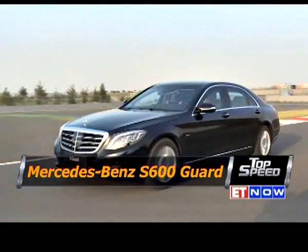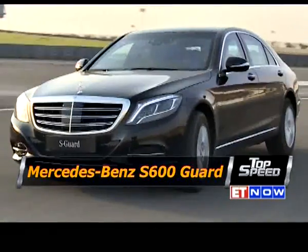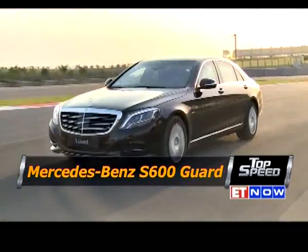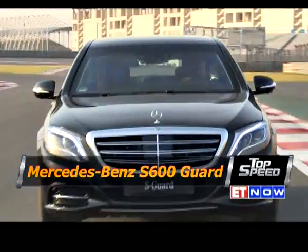The S-Guard is complete with all safety features. It comes with a night vision camera as well as a 360-degree camera, a panic alarm system, emergency fresh air system, and for dynamic safety it comes with anti-lock braking system, traction control, hill assist, and of course an array of airbags.